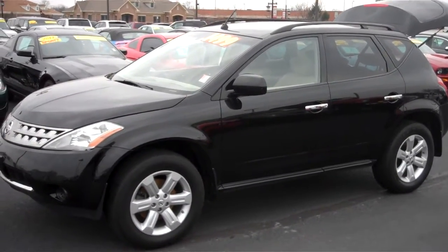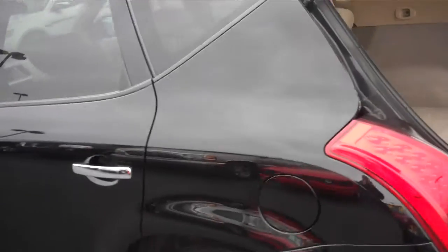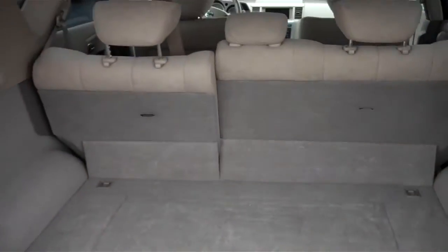Hey Natasha, it's Darrell at Bill Estes Ford — wanted to get you a video that you had asked for on this Nissan Murano, the '07. It is the tan interior that you expected, dual exhaust on the back.